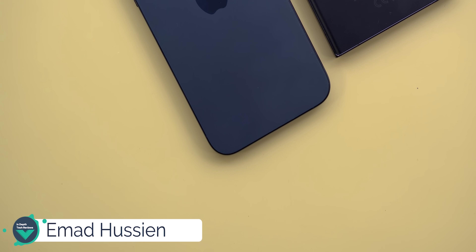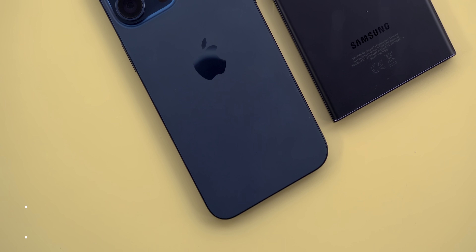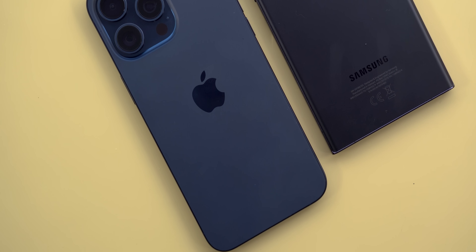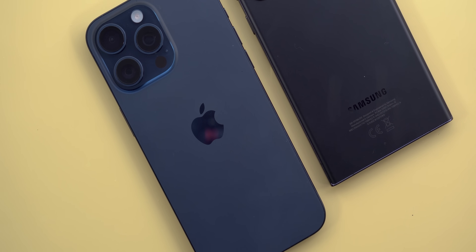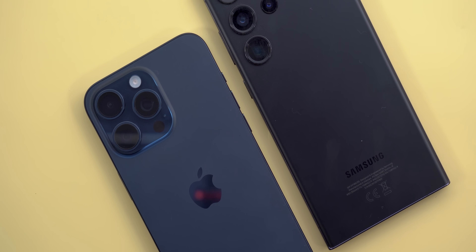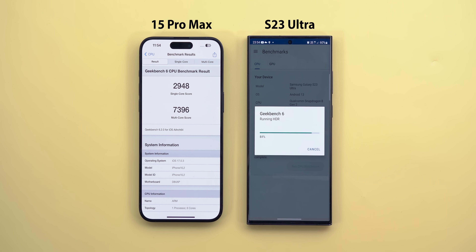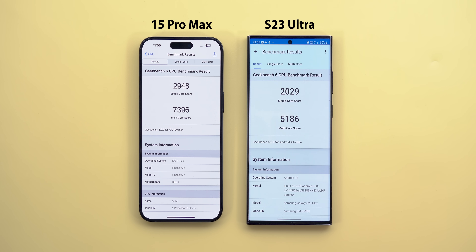Here we go again with another exciting heavy workload test between the S23 Ultra — the king of my previous video — versus the all-new iPhone 15 Pro Max with the new A17 Pro 3-nanometer chip that delivers amazing Geekbench scores which crush any Android phone. But this is what happens when you put some stress on it.